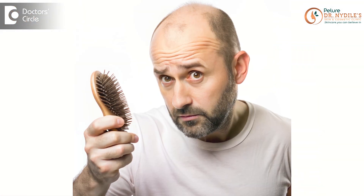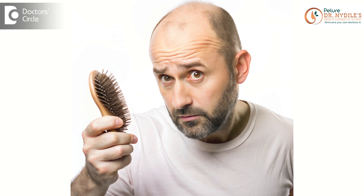Hair fall can be very distressing, but it's important to know that not all hair fall is the same. Let's break down the different types of hair fall and the treatments for each type.